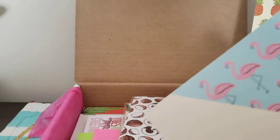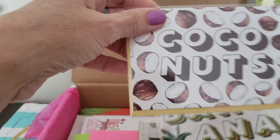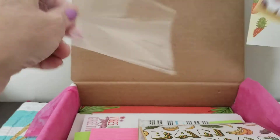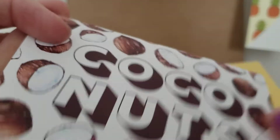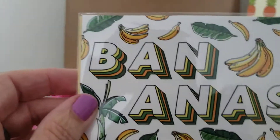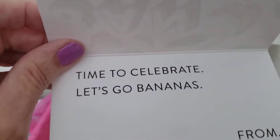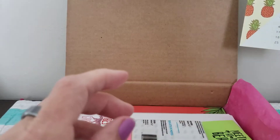So we have four postcards. And it looks like we have a couple other little cards — probably a little note card with an envelope. This one says 'Coconuts — it's your time, go coconuts, from Janice.' Could be like a little birthday card. That's cute. And here's another one: 'Bananas — time to celebrate, let's go bananas, from Janice.' Another cute little congratulations or birthday card, whatever you would need them to be.